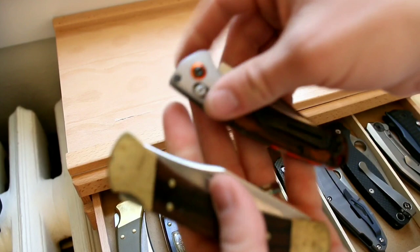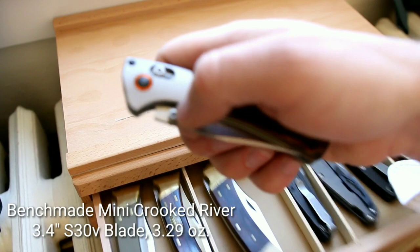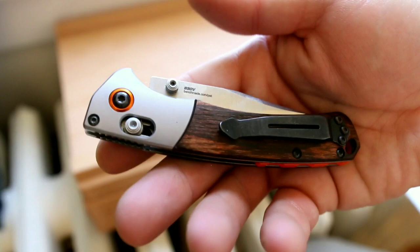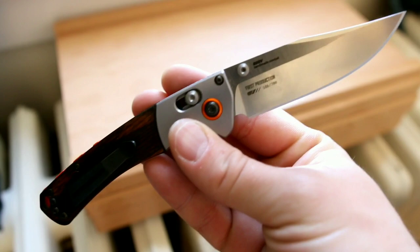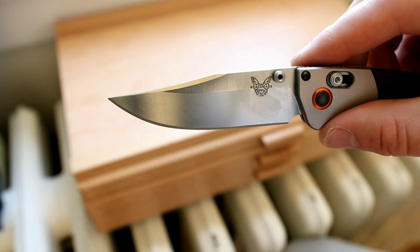Speaking of a new take on a classic style, this is the Benchmade Mini Crooked River — actually sold as of the time of this video. I got it as a complement to the Buck 110s, but with a modern Axis lock opening and much better S35VN steel. I love everything about this knife — the beautiful clip point, aluminum bolsters, and diamond wood scales. This is a first production version. It's now available in their custom shop, which has produced some very cool customized versions.